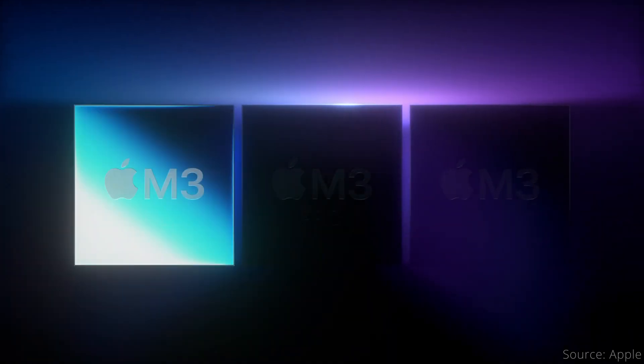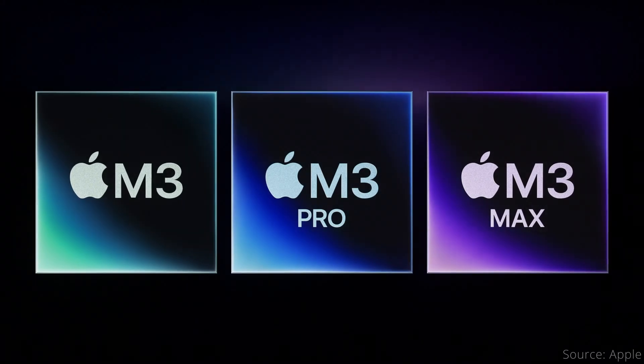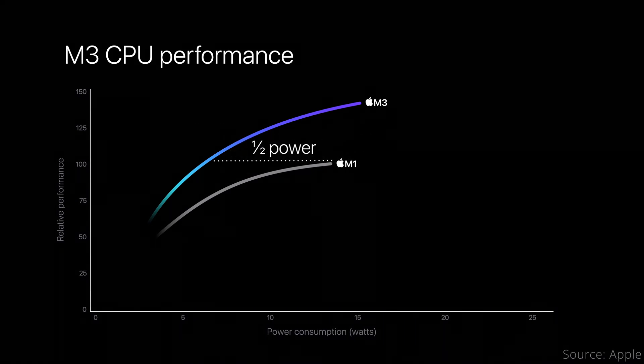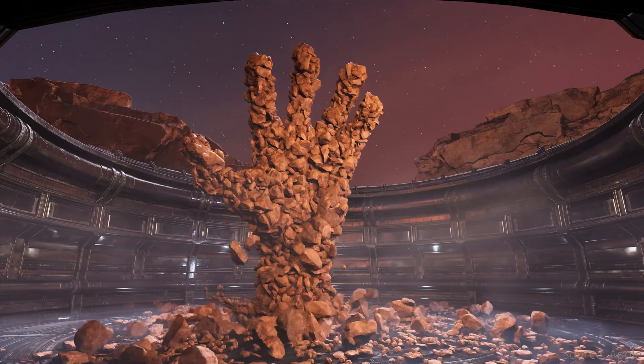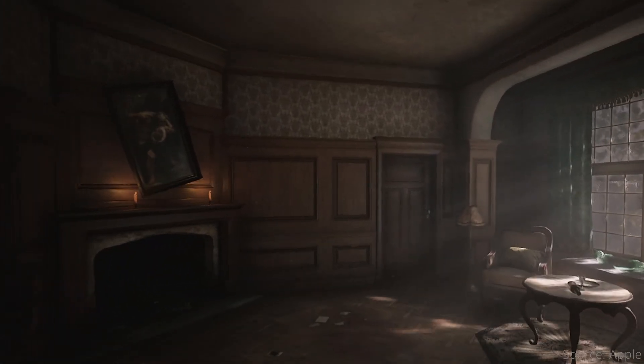Apple's spooky October 30th announcement revealed the first M3 generation Macs, including the MacBook Pro and iMac. But how fast can we expect them to be? Here's an analysis of what you should and should not believe from their performance charts. Apple also made a big deal about dynamic caching, mesh shading, and hardware-accelerated ray tracing for gaming. But how does that actually translate to performance?